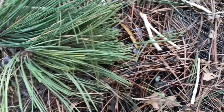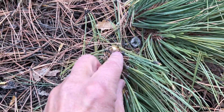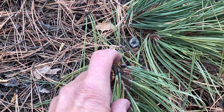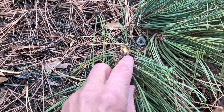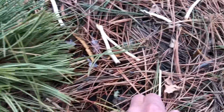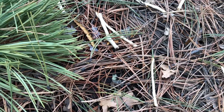The cambium is underneath these needles and underneath the bark. Between the woody part of the branch and the bark is some really good tasting food that Abert's squirrels love to eat — it's called cambium. They peel it all off and this is all that's left.